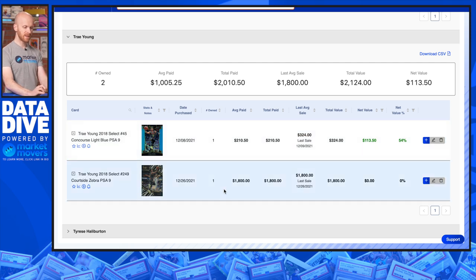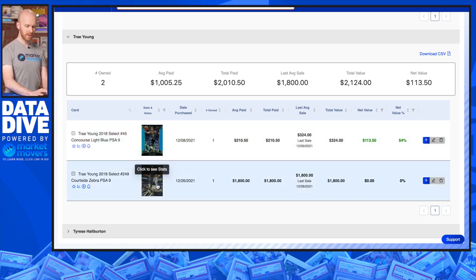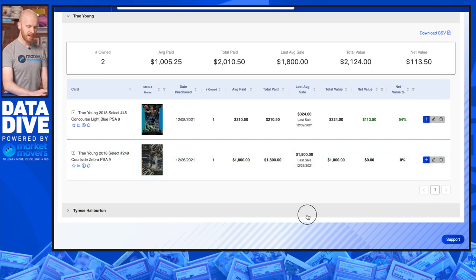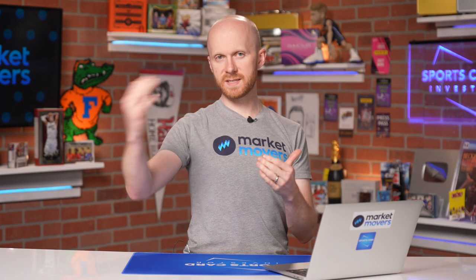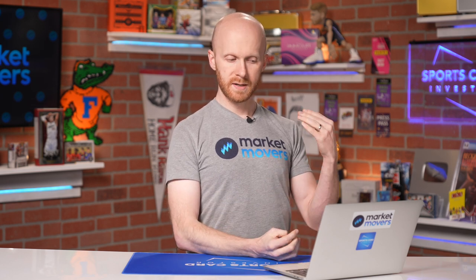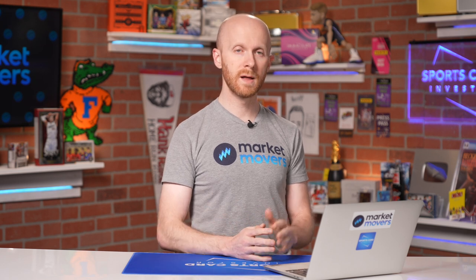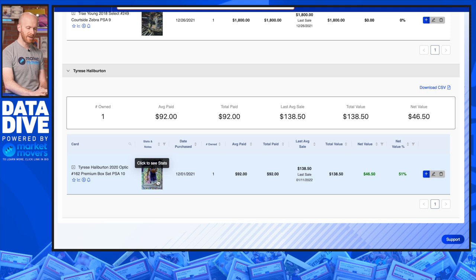For Trey Young, I went with a couple of Select cards from 2018 — a nice light blue numbered to 175, as well as the super short-printed Zebra in the Courtside for $1,800. Those Courtside Zebras are very popular and in high demand. And then Tyrese Halliburton — even back a few months ago, we knew something was going to have to change with the Kings. Halliburton is a really solid player who ended up getting traded and is now getting even more minutes as the lead/combo guard — very smart with the ball, very efficient scorer. I love these premium box set cards out of Optic in a PSA 10, numbered to 249, so fairly short-printed.